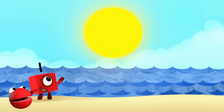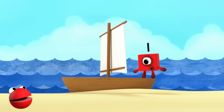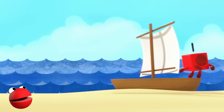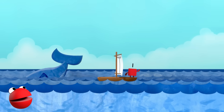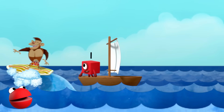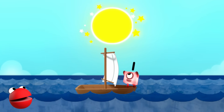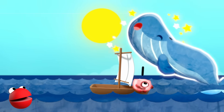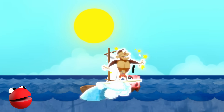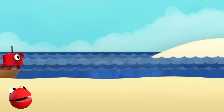One sun in the sky. One boat on the sea. One wonderful world. And one me. One whale swimming by. One surfing chimpanzee. One wonderful world. And one me. One sun. One sea. One sea. One whale. One whale. One chimpanzee. One wonderful world. And one me.